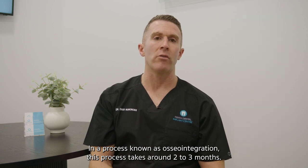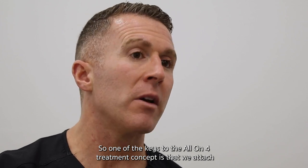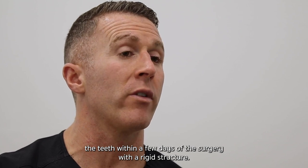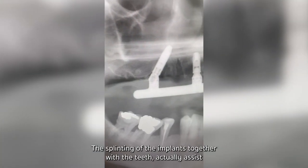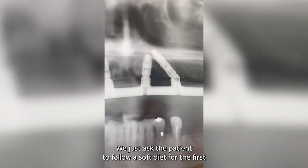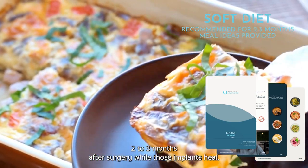This osseointegration process takes around two to three months. One of the keys to the all-on-four treatment concept is that we attach the teeth within a few days of the surgery with a rigid structure. The splinting of the implants together with the teeth actually assists with the healing. We just ask that patients follow a soft diet for the first two to three months after surgery while those implants heal.